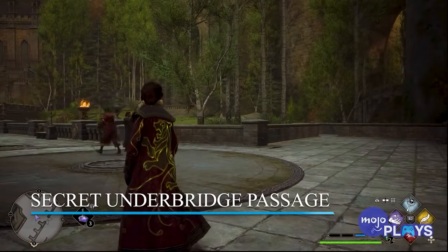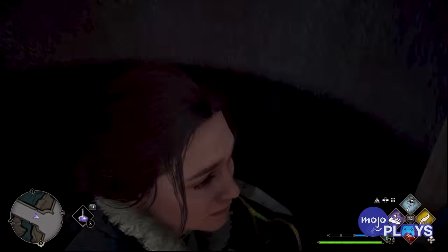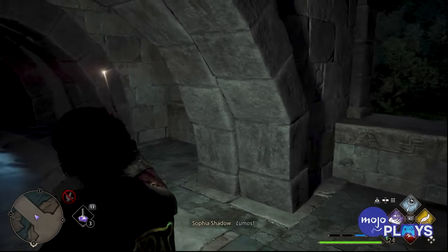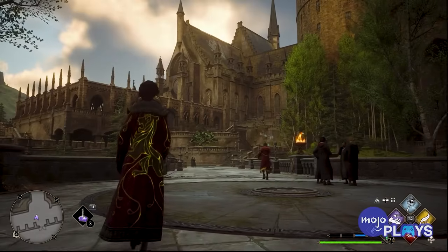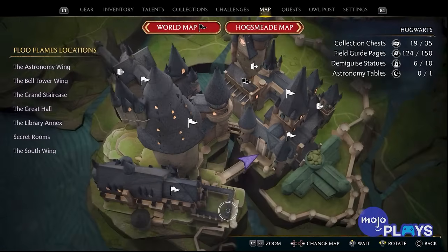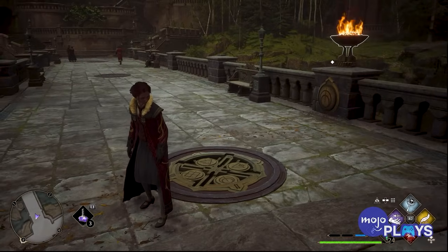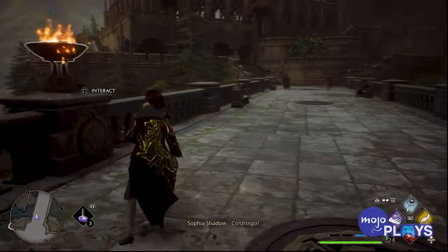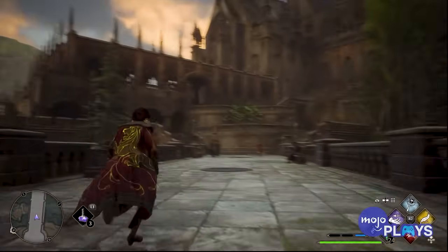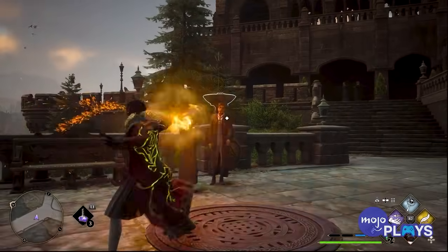Secret Underbridge Passage. This location isn't so much a top-tier exciting location to explore, but is instead one brimming with mystery, since it's so close to get to but just out of reach. One of the main connecting bridges in Hogwarts Castle hides a secret passage just below it. Walking across this bridge greets you with a set of four fire sconces, two on each end. Interestingly, they aren't lit — which, as many Hogwarts Legacy players know, means they likely have to do with a puzzle using Incendio or Confringo. But setting each of these ablaze doesn't do anything on its own.